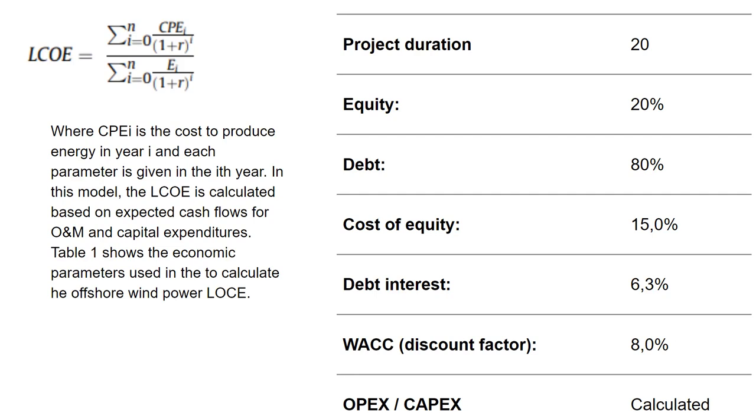It's worth mentioning that the energy yield was verified, and we found that the capacity factor from WindPRO and from the Wind Atlas are very close. We used available online data for the study, and the LCOE model was developed using local data relevant to the renewable energy framework and the local market conditions in Tunisia. The inputs used for our LCOE model include the project duration, equity, debt, cost of equity, debt interest, the WACC discount factor, and also the OPEX and CAPEX, which were calculated according to the Tunisian local market.